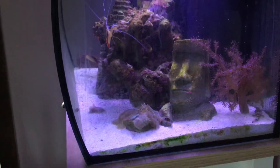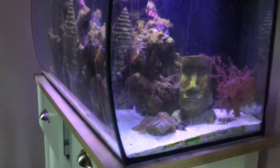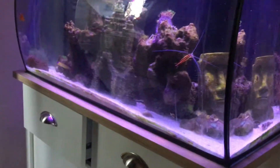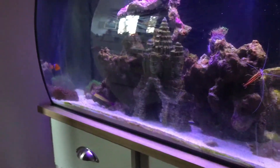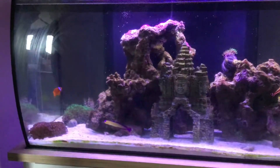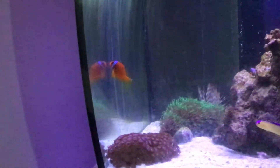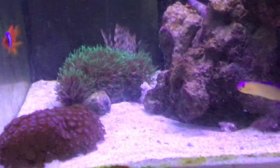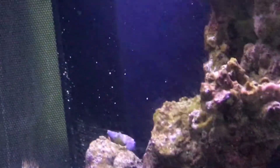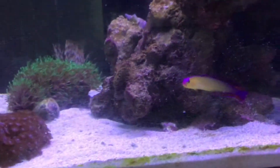Their habitat includes shallow lagoons and sheltered reefs in the Pacific. Now if you look closely at the males and the females you can see a thing called sexual dimorphism — this means that the boys look different from the girls. In tomato clownfish, the females have a large dark spot on their lateral sides whilst the males don't, but they only develop this when they reach maturity after a few months.